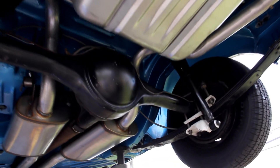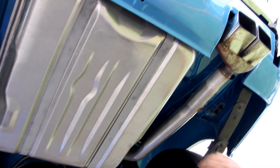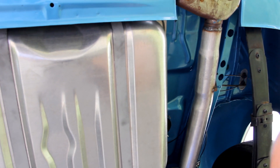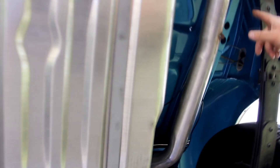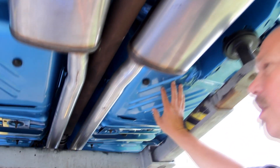We're underneath the Challenger now. As you can see — rotisserie restoration. Perfectly clean under here, perfectly painted. Brand new gas tank, brand new exhaust. All the metal under here looks like it's brand new. Some of it has been replaced — looks like they did the trunk floor but I can't tell they did it, they did such a good job. The floorboards up front are new floorboards.